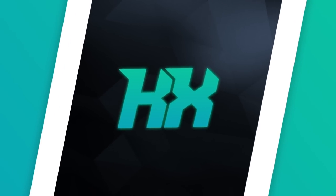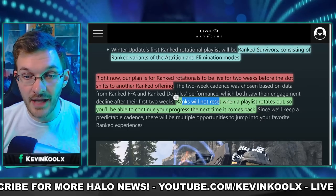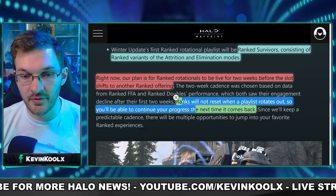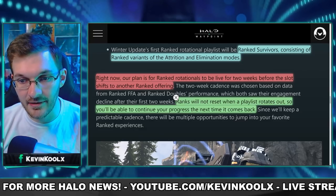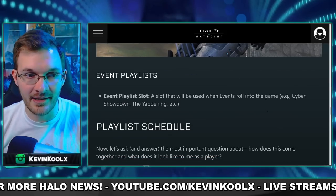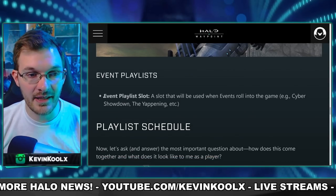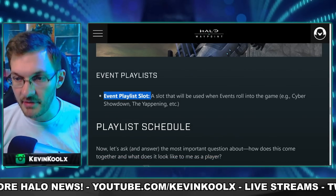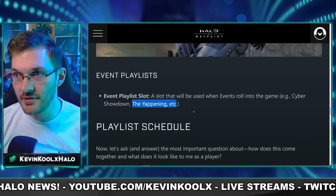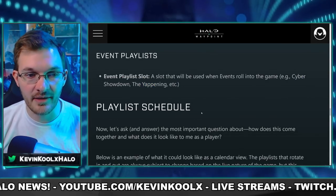Importantly, your ranks will not reset when a playlist rotates out, so you're able to continue your progression the next time it comes back. That's going to be very important so you actually have a reason to really grind things out. And as mentioned earlier, the event playlist slot will remain dedicated — so events like Cyber Showdown and the Yappening will still have their own playlist, which does make sense.